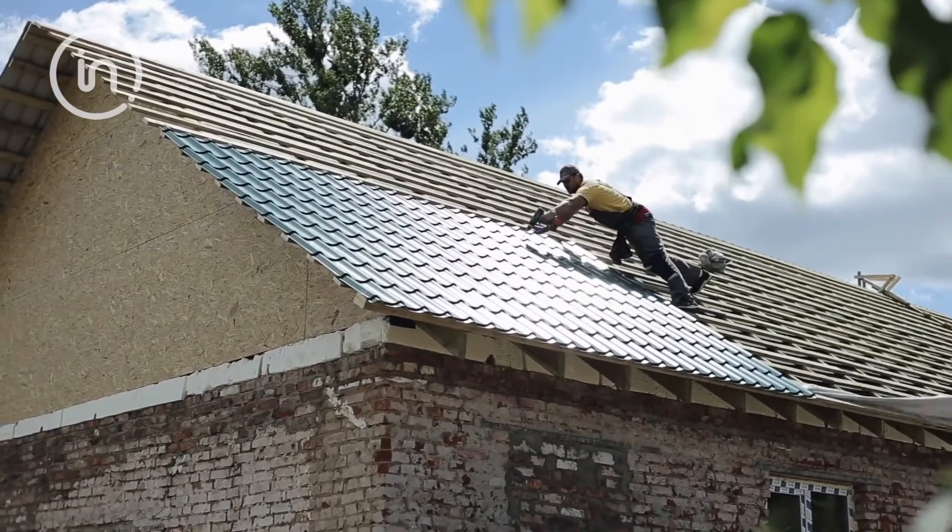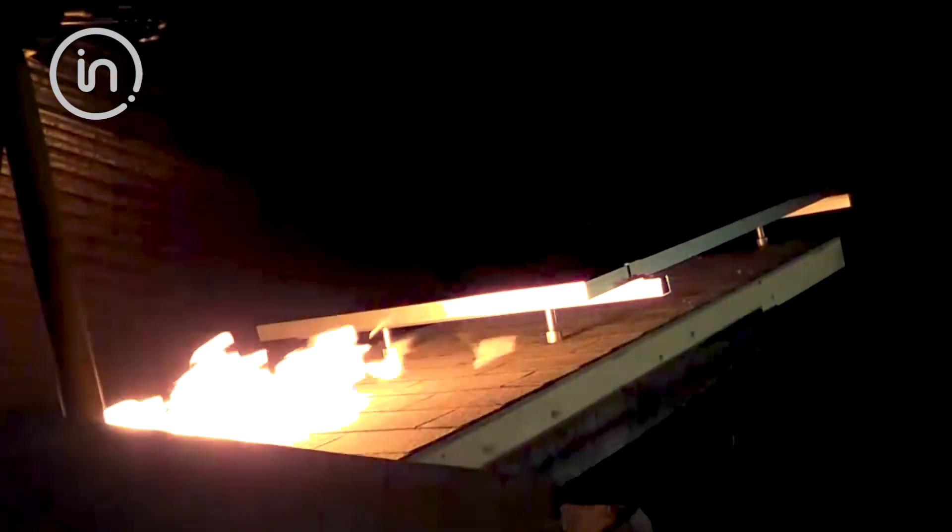In addition to that, we also test roofing products — like shingles all the way up to solar panels — to standards like ASTM-E108, UL-790 and UL-1703.